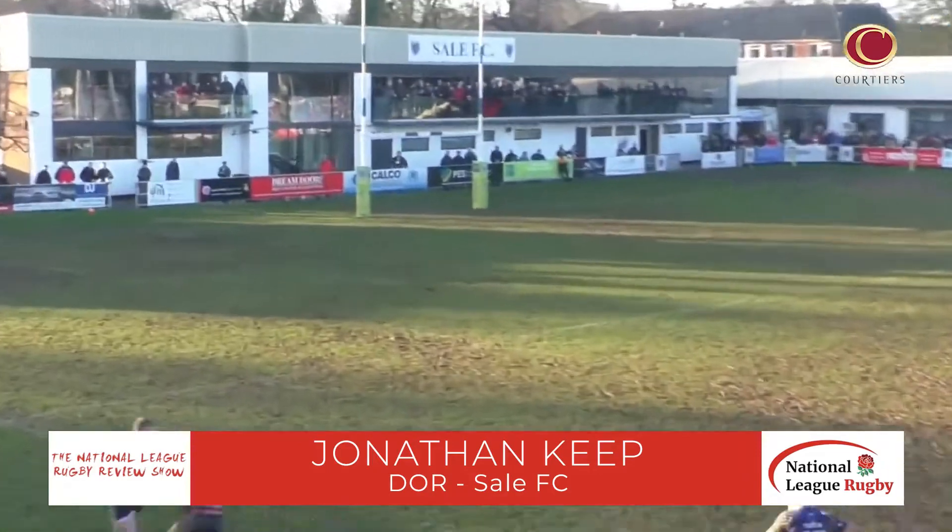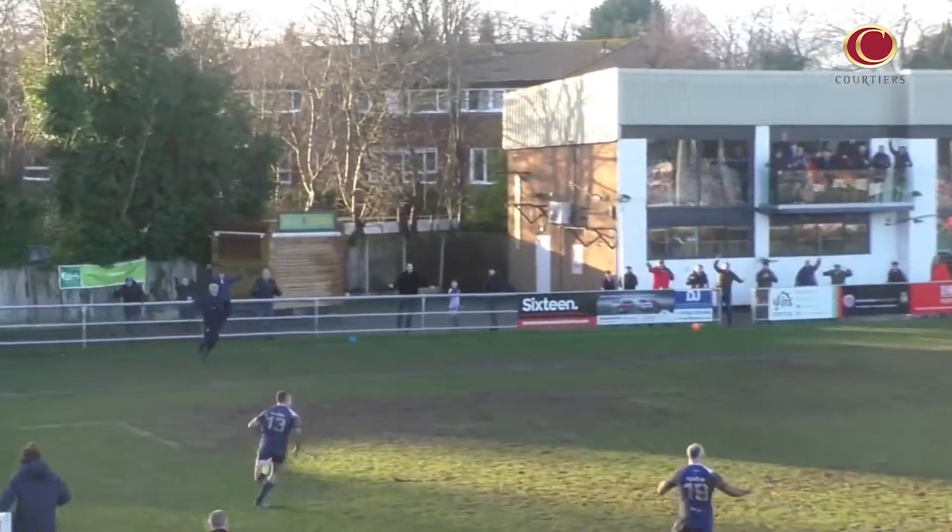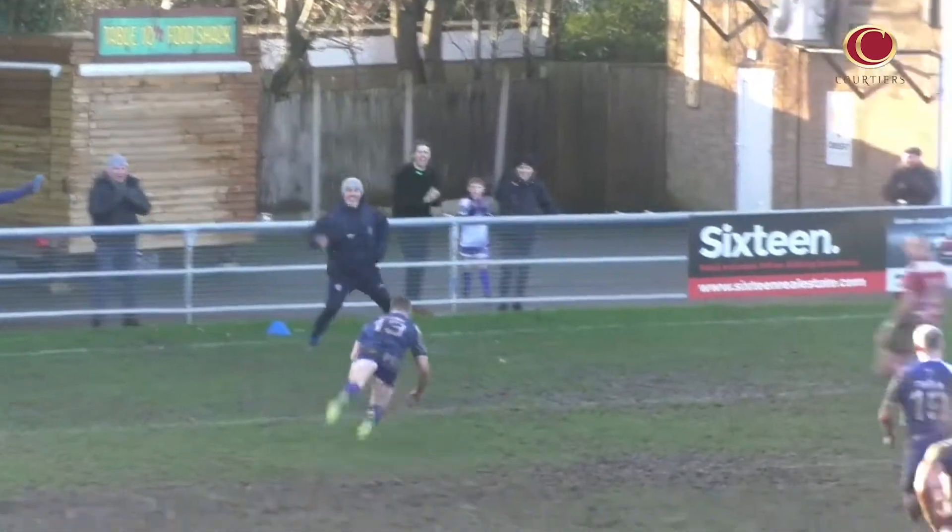Throughout the squad we're looking forward to watching the footage back — watching as many lads running down the sideline when Ferg was running in. Unbelievable really. Credit to Rosslyn — I think they were in a lot of control throughout the game. We were pretty poor with our discipline as well really, but in the last 10 minutes we managed to find a way. Sometimes that happens in sport — proud of the lads.